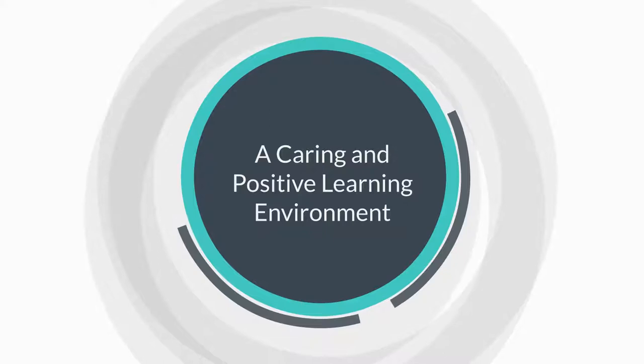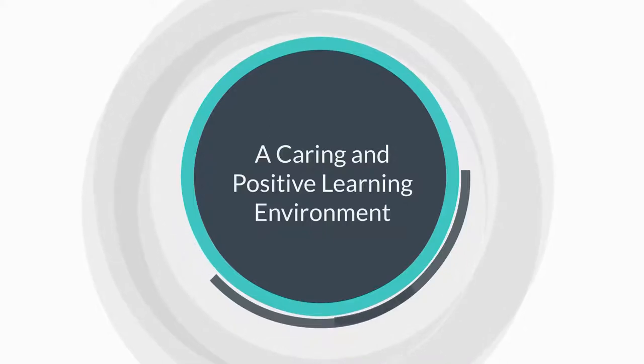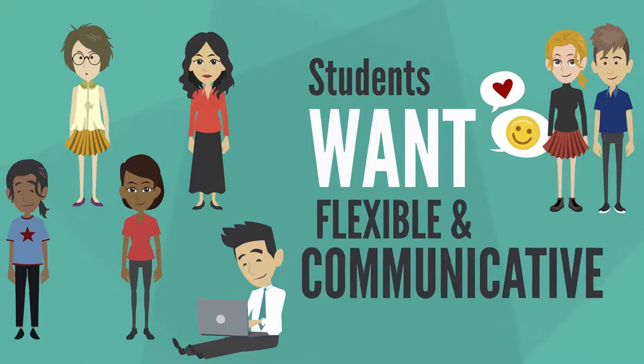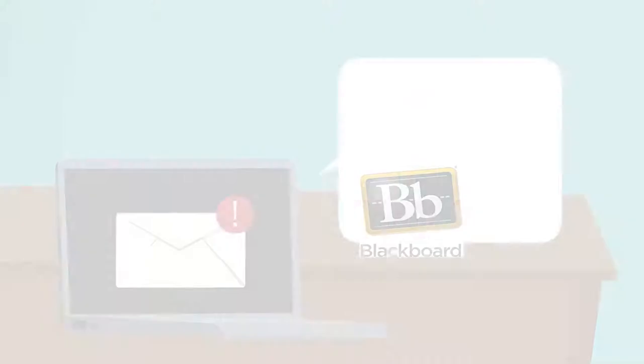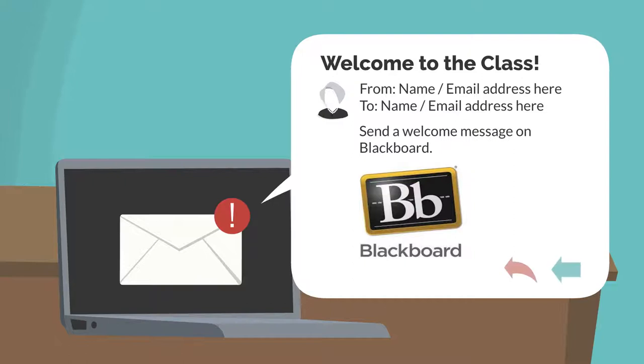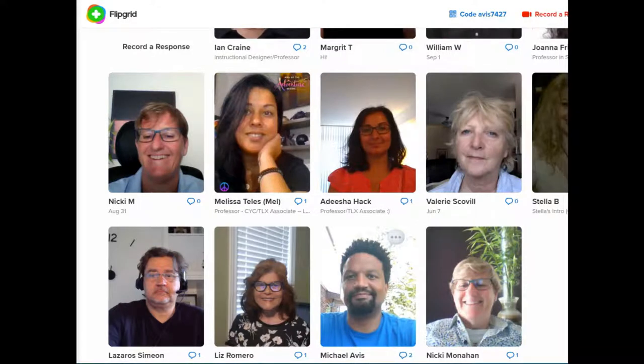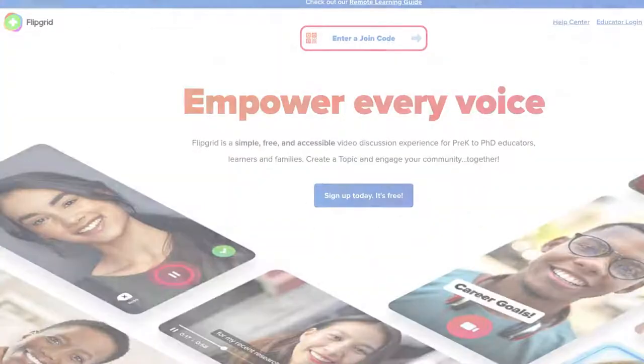What can you do to provide a caring and positive learning environment? Students want responsive faculty who are flexible and communicative. One way you can show that is to send a welcome message from your course — students like the fact that you reached out. You could create a welcome video or other fun way to introduce yourself, and students can also share their own welcome videos. Flipgrid is a great tool for this.